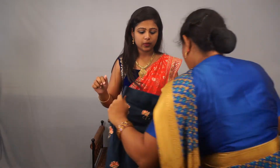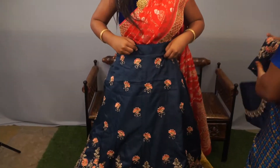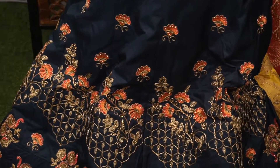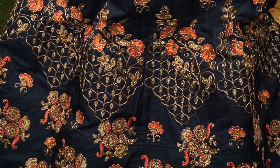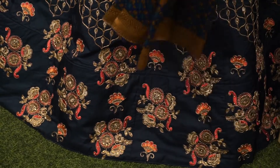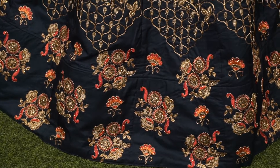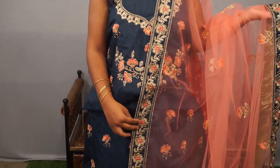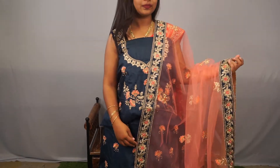The next one is navy blue colour. It has zardozi work - full of embroidery work plus thread work. The blouse is the same colour with thread work and embroidery work, and this is a combination of light pink with navy blue. Price 5,999. Very pretty collection.